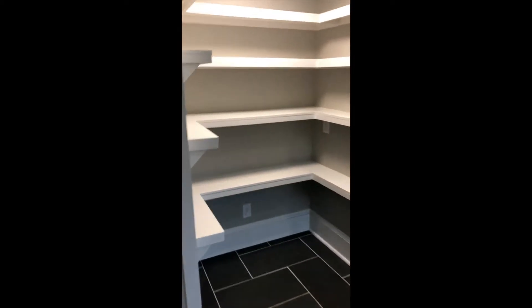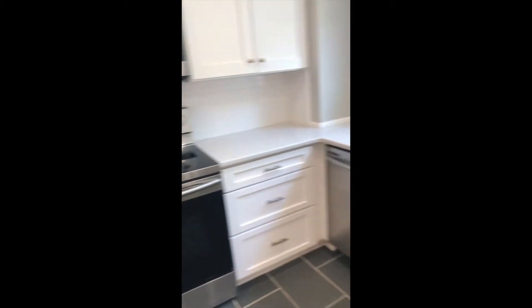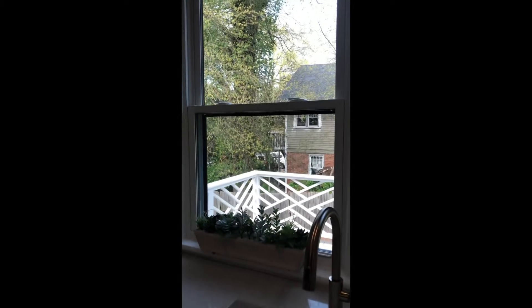Plenty of cabinet and pantry space, new appliances, an amazing farmhouse sink, and then you've got a pretty view outside.